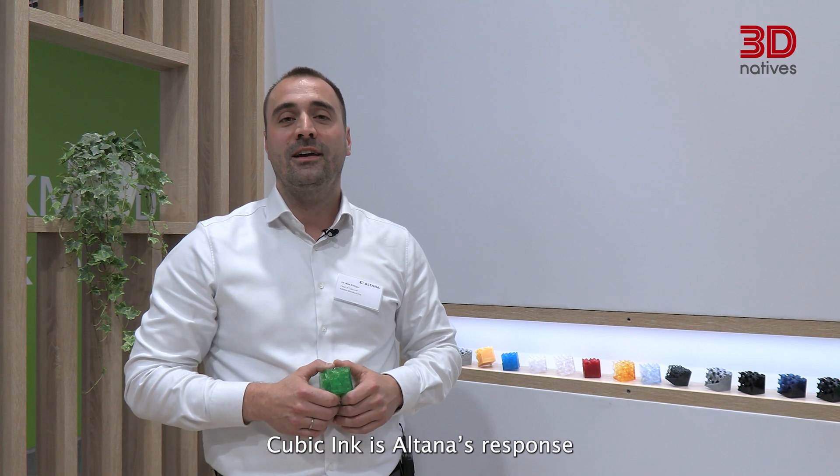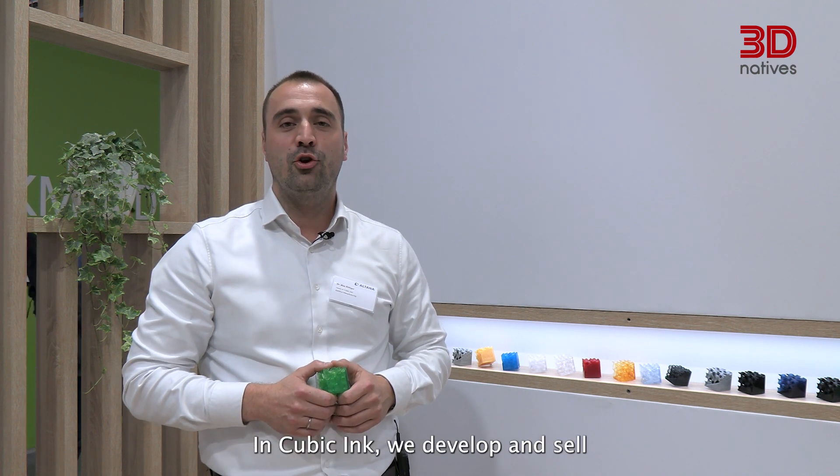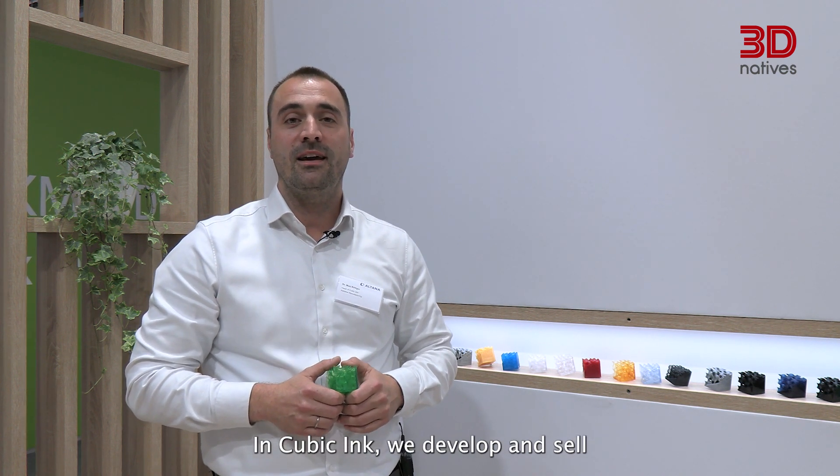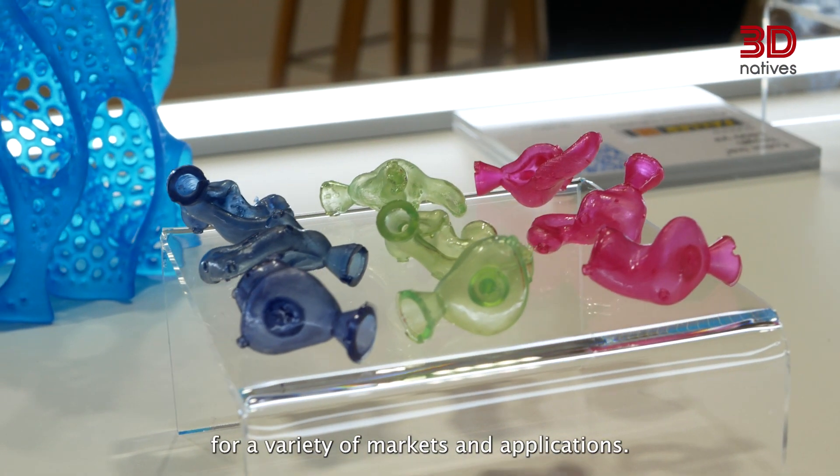Cubic Inc. is Altana's response to the 3D printing market. In Cubic Inc. we develop and sell UV-curing resins and inks for a variety of markets and applications.